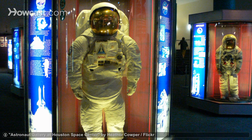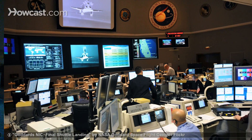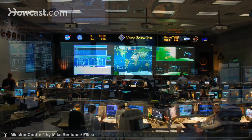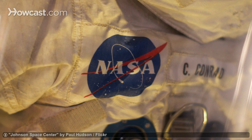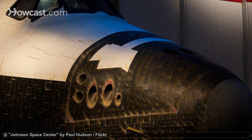For many people, the name Houston inspires thoughts of astronauts and space exploration. Houston is home to NASA's Johnson Space Center — the home of Mission Control, where NASA's flight control is managed. Johnson Space Center is also where astronauts are trained in everything they'll need to survive a trip into space.